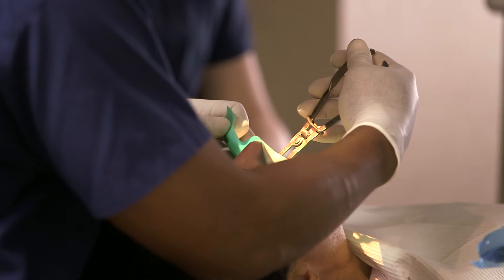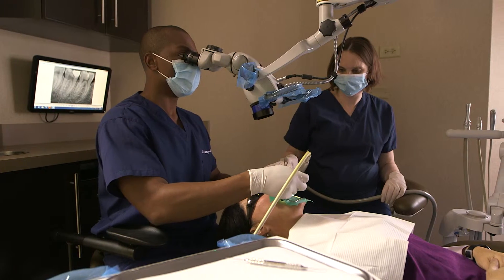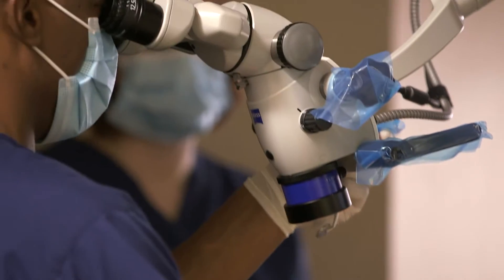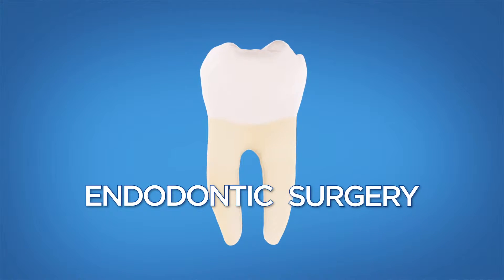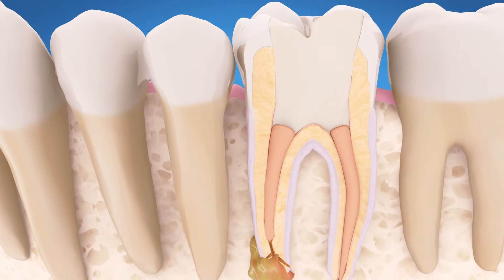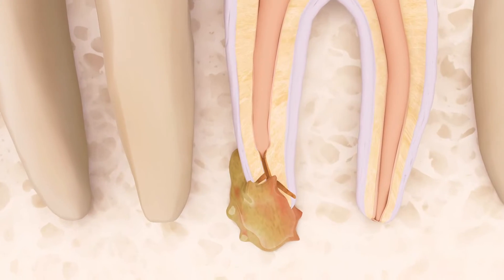Root canal treatment can and often does last a lifetime, but sometimes traditional root canal treatment alone isn't enough, or it may not be an option, and your endodontist will recommend surgery to save your tooth. The most common type of endodontic surgery is called an apicoectomy. This procedure treats an infection or abscess by removing the tip of a tooth's root where bacteria can hide in tiny canals.